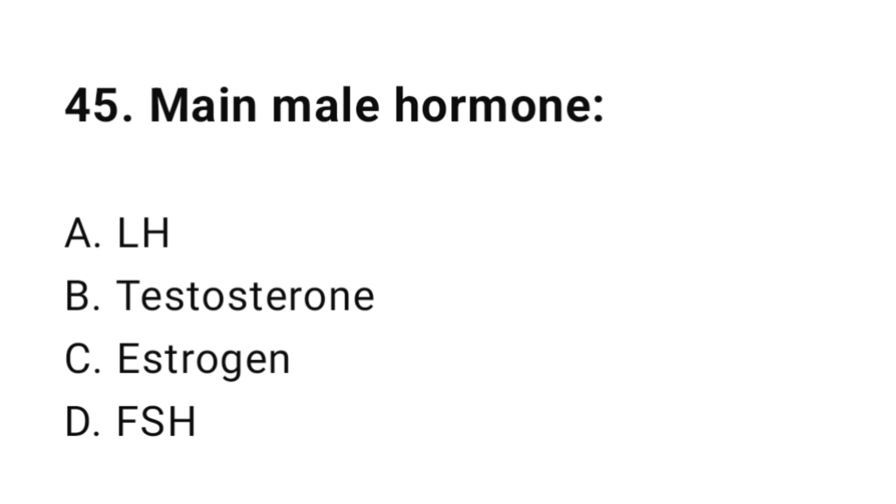Question number forty-five: Main male hormone? The correct answer is B, testosterone.